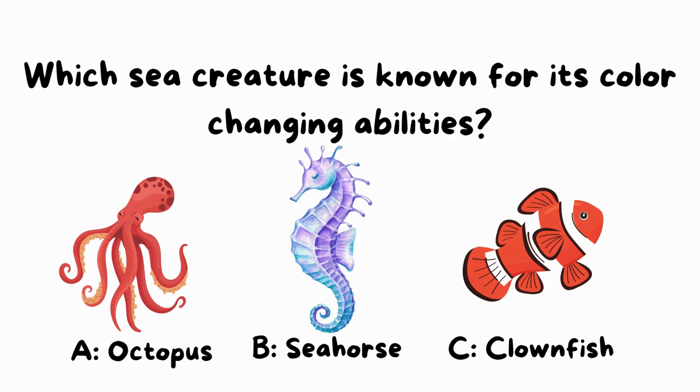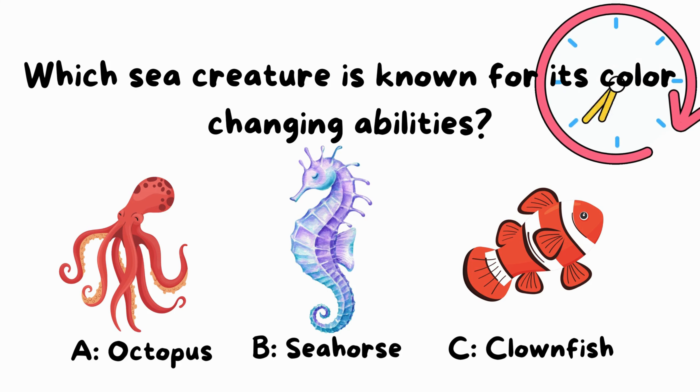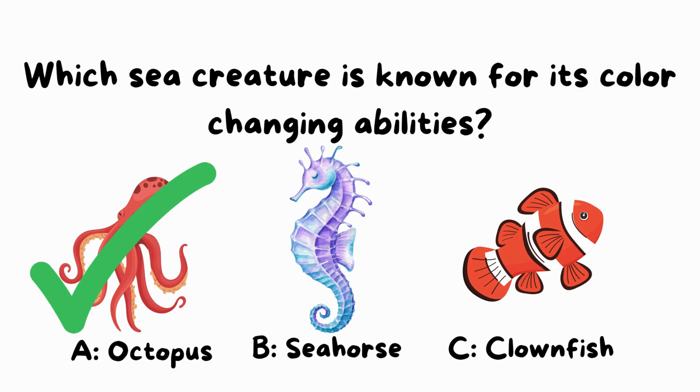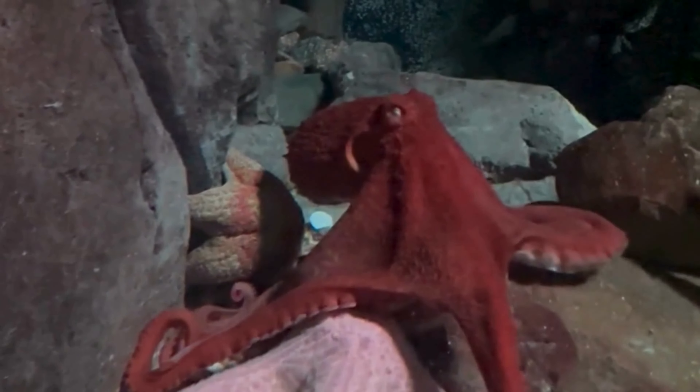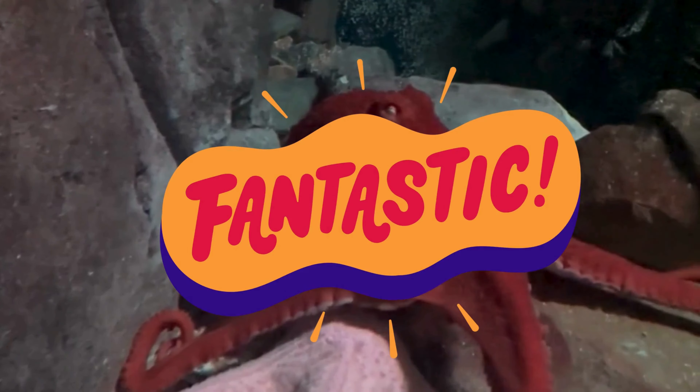Question 2: Which sea creature is known for its incredible color-changing abilities? Is it A, octopus; B, seahorse; or C, clownfish? Absolutely right! The octopus is a master of disguise with its color-changing skills. You're doing fantastic!